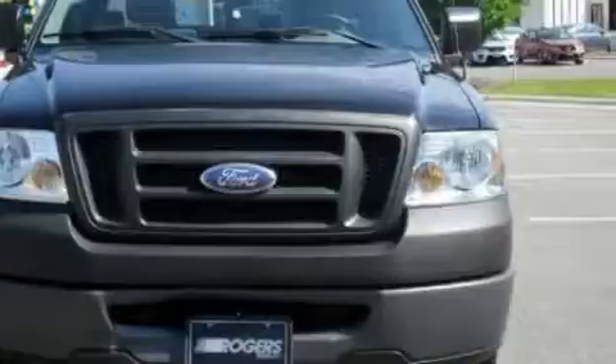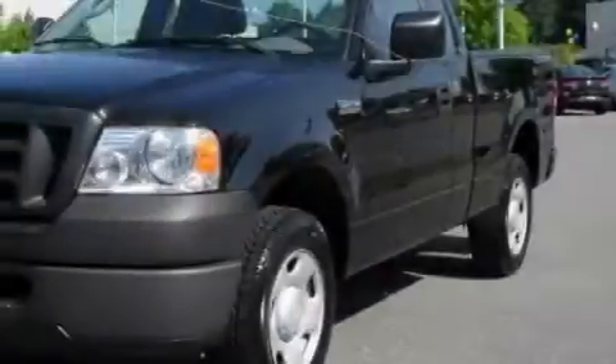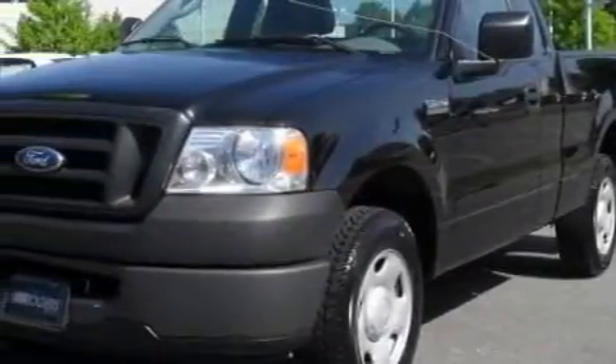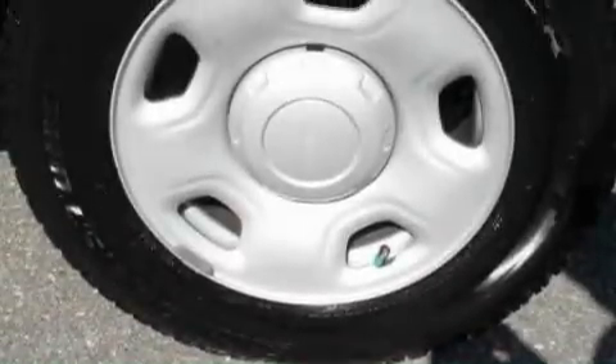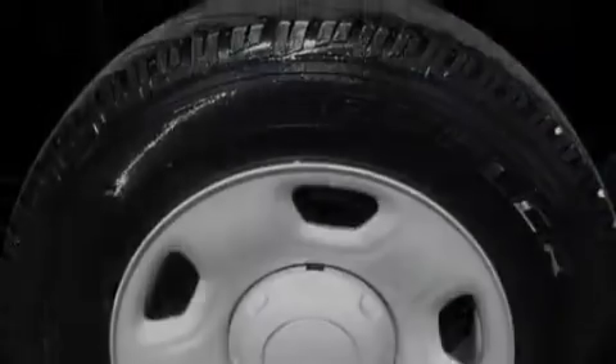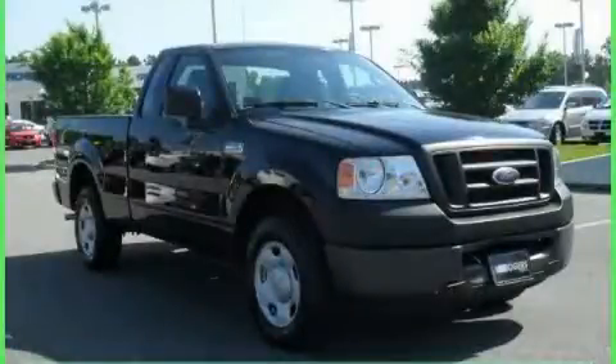It features a 4.2-liter six-cylinder engine and a four-speed automatic transmission. Its top features include disc brakes with an anti-lock braking system, and this automobile's stylish design always looks great. Contact us today to arrange your test drive.